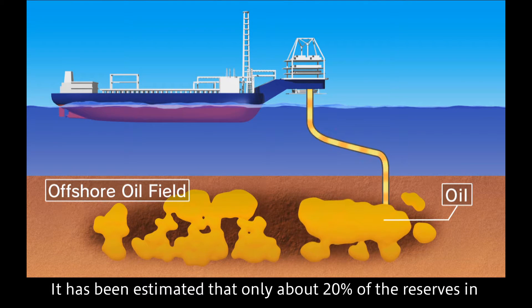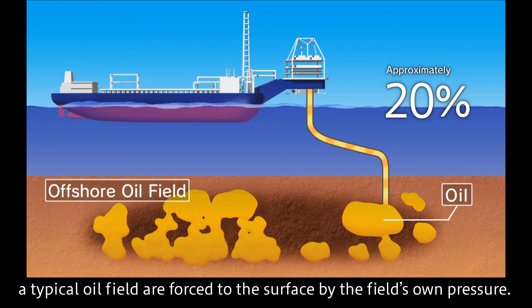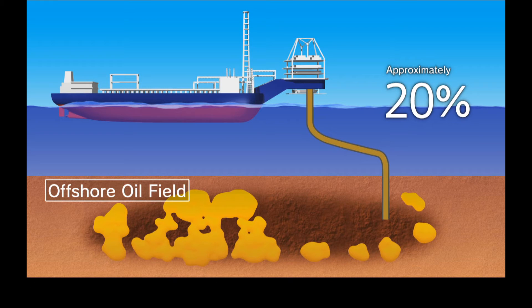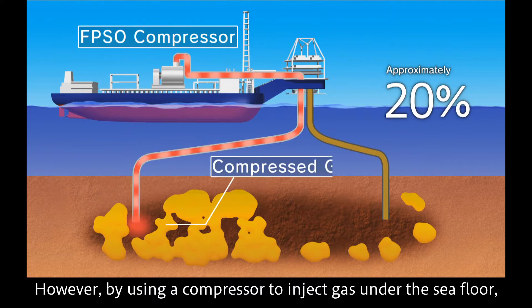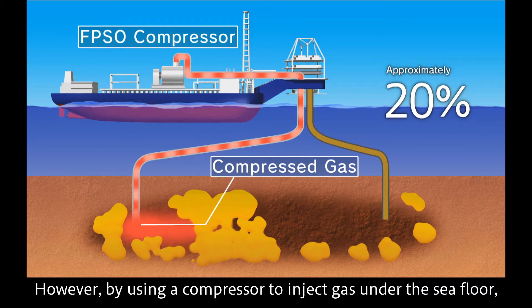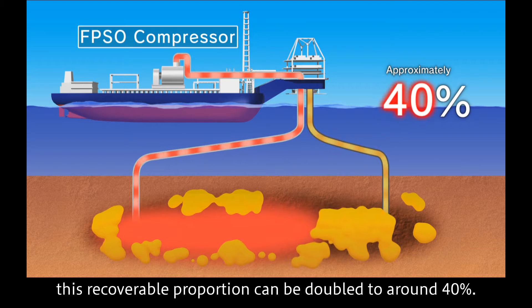It has been estimated that only about 20% of the reserves in a typical oil field are forced to the surface by the field's own pressure. However, by using a compressor to inject gas under the sea floor, this recoverable proportion can be doubled to around 40%.